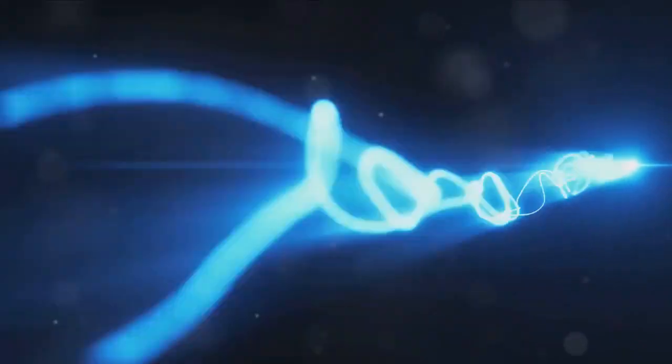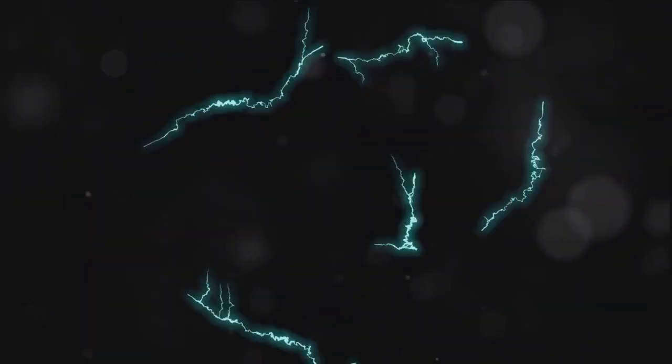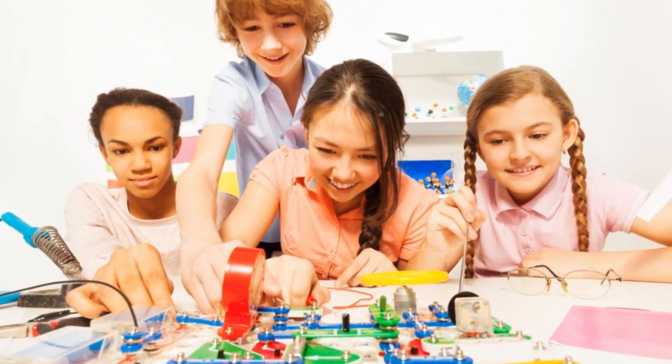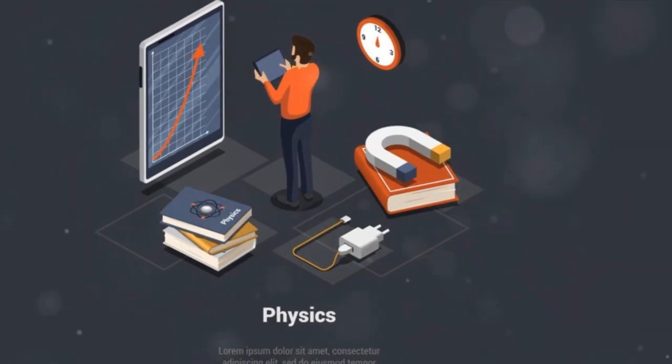Positive charges create fields that extend away from them, while negative charges create fields that draw towards them. In a nutshell, electric fields are the invisible forces that charges exert on each other. The electric field at a point in space represents the force experienced by a positive test charge placed at that point.